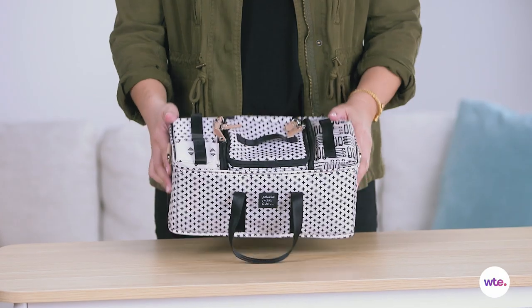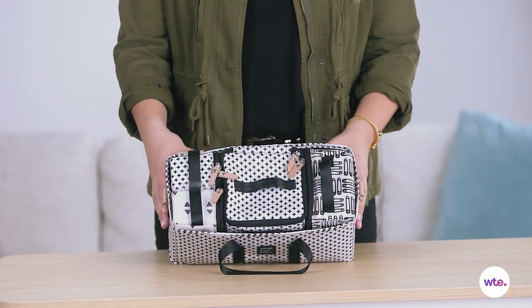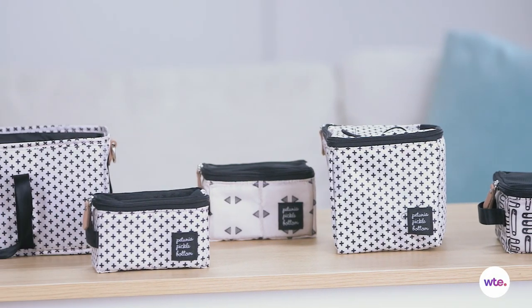This storage system is designed like a jewelry box or a bento box, with different size compartments that fit into this rectangle. If someone had given this to me when I first had a baby, I would have loved it, because I'm such a nerd when it comes to organization.